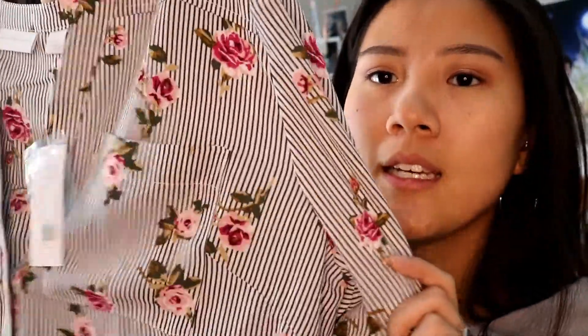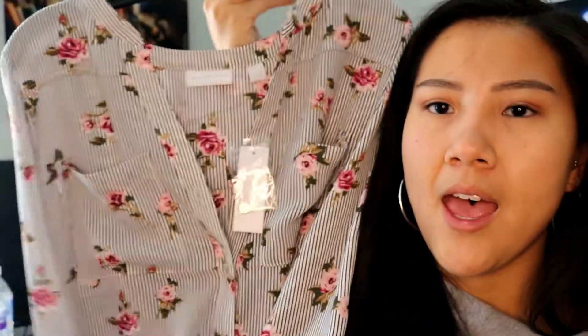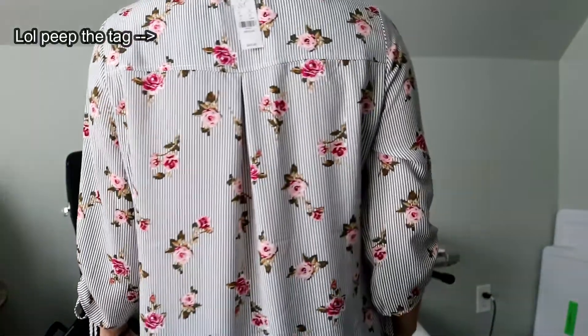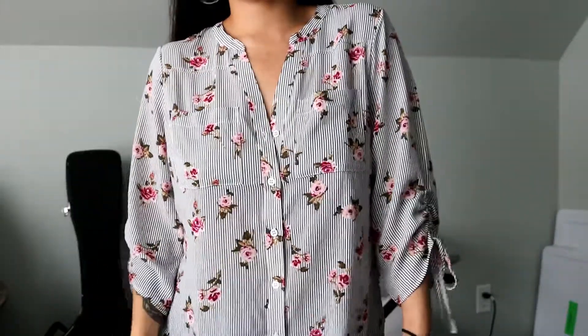Then I got another shirt which is pretty much the exact same style as the first one I showed you but a different pattern. It's also $49.95 and it is this beautiful blouse with really tiny pinstripes and really pretty flowers on them. I think this is so cute. It would look great with dark denim, light denim, or even paired with a pencil skirt — that'd be super cute. You can dress it up or down. I love this one.